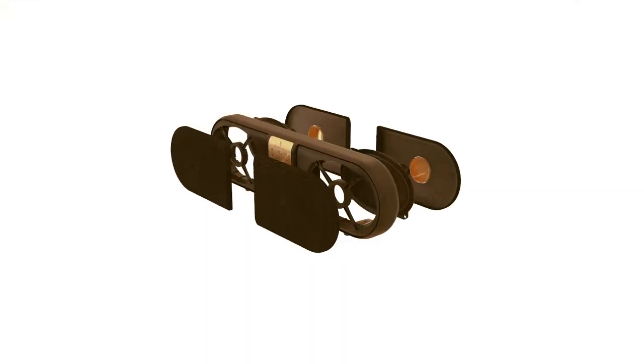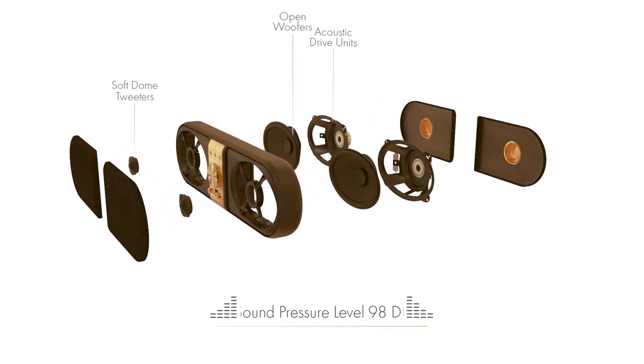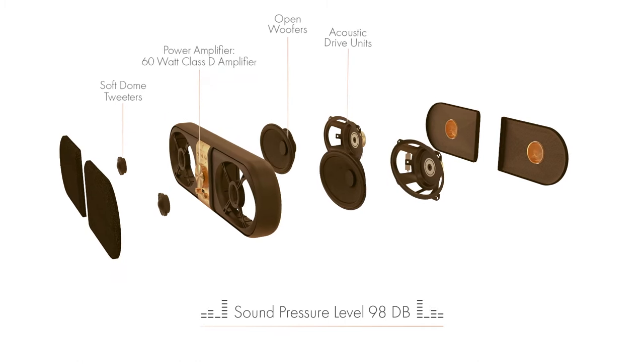Our speaker holds two acoustically advanced drive units with two open woofers and stand-alone soft dome tweeters, with a sound pressure level of 98 dB and a 60-watt Class D amplifier.